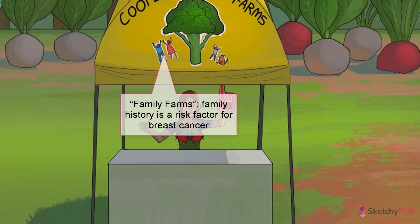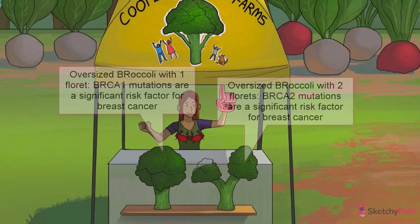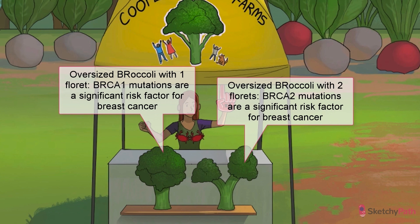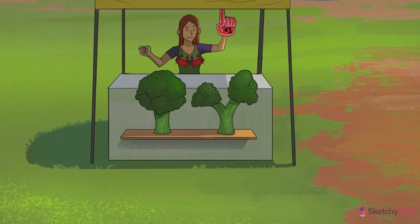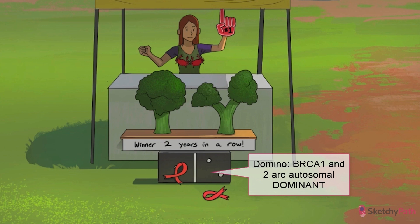So what are the risk factors for breast cancer? First of all, family history. Mutations in the BRCA family of genes, specifically BRCA1 or BRCA2, are a big deal. In fact, BRCA is literally a shorthand for breast cancer. Check out those two giant BRCA broccolis for sale under the Cooper Family Farms tent — one has a single floret for BRCA1, while the other has two florets for BRCA2. The BRCA family of genes are tumor suppressors, and mutations are inherited in an autosomal dominant fashion, symbolized by the recurring autosomal dominant domino holding up those BRCA broccolis.